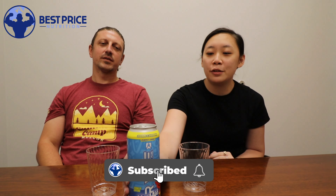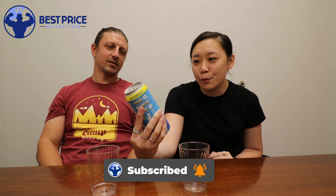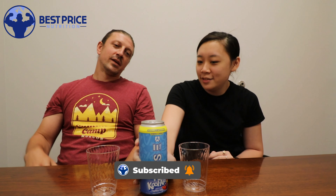Today we are really excited because we are trying the Kool-Aid flavor Raze energy drink. Raze is a hugely popular brand. They've done some really cool collaborations with Sunny D, Smarties, and Ring Pop. I think there might even be a couple other ones out there.